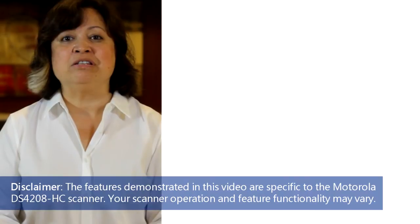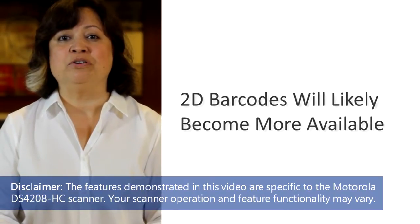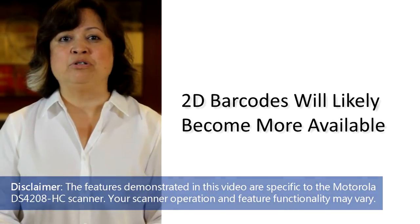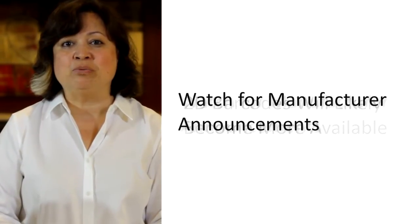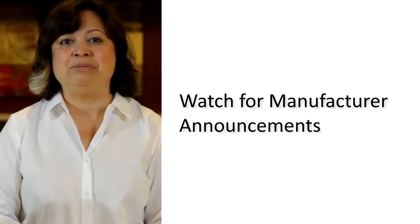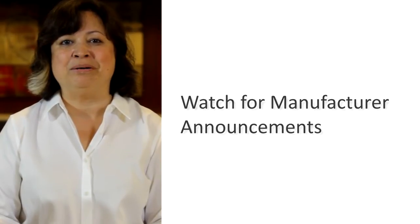As more healthcare providers implement scanning into their practice workflows, 2D vaccine barcode labels will likely become more widely available. Watch for industry announcements when manufacturers roll out vaccine products with new 2D barcode labels.